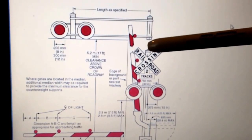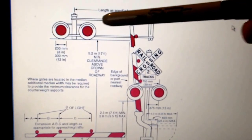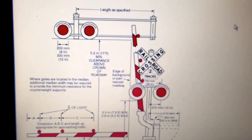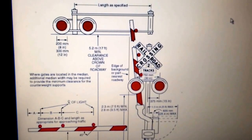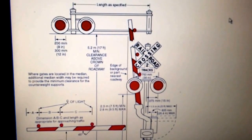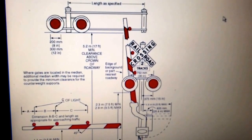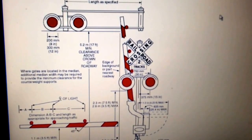On top of the mast will be the bell, which can be mechanical or electric. As you can see by this graph, there are definite requirements for the size, striping, and where to put the lights. And of course there'll be a control house, usually aluminum or stainless steel, that's cooled to keep all the circuitry in.